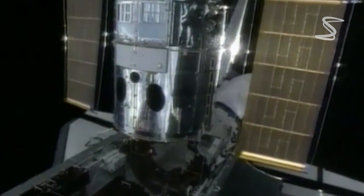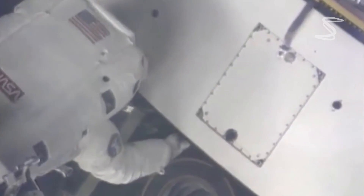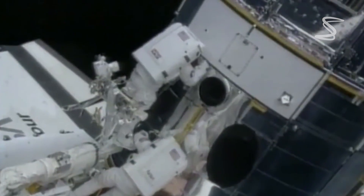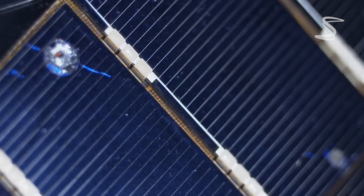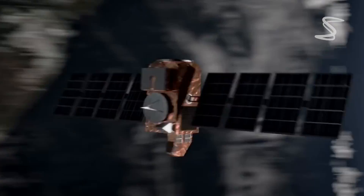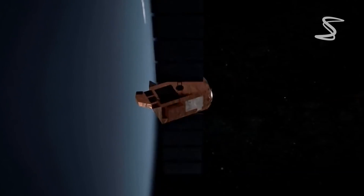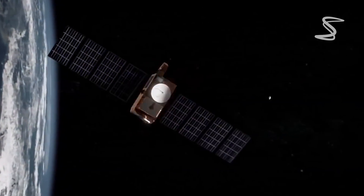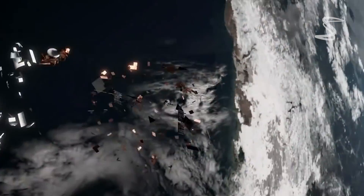So how do spacecrafts avoid space junk? One way is by constantly monitoring their trajectory and adjusting their course to avoid debris. This is done by using radar and optical sensors to track space debris and predict its location.